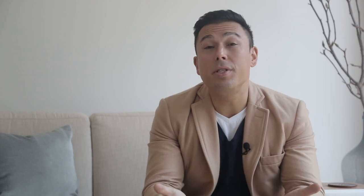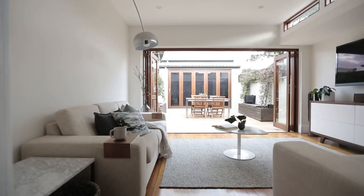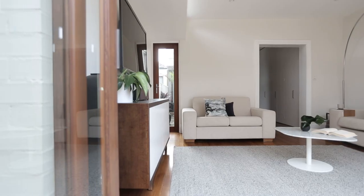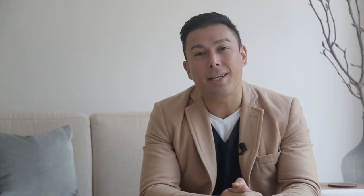Sitting here in the living room, you get a true sense of how much space and natural light there is through this house. You've got skylights throughout this area letting in an abundance of natural light. Through this room you've also got side access to the house.